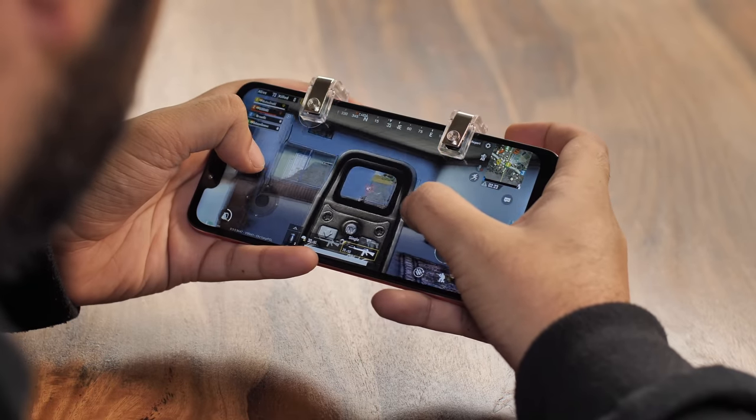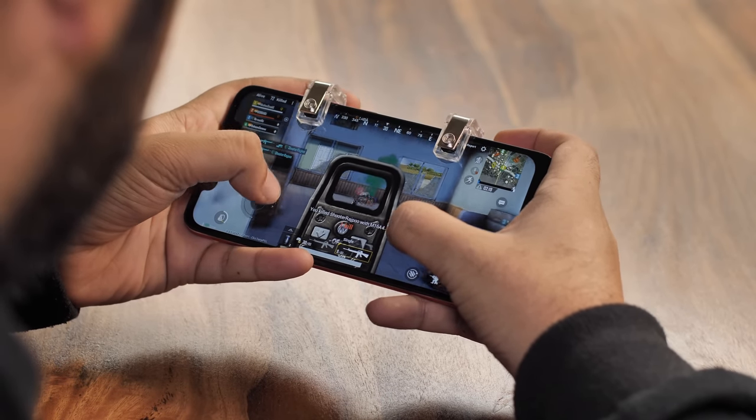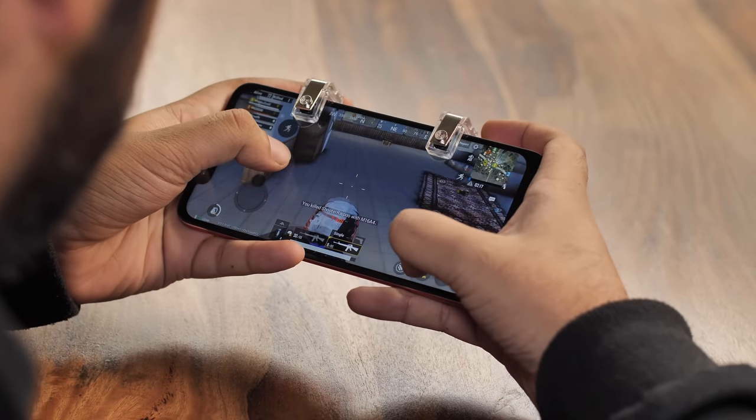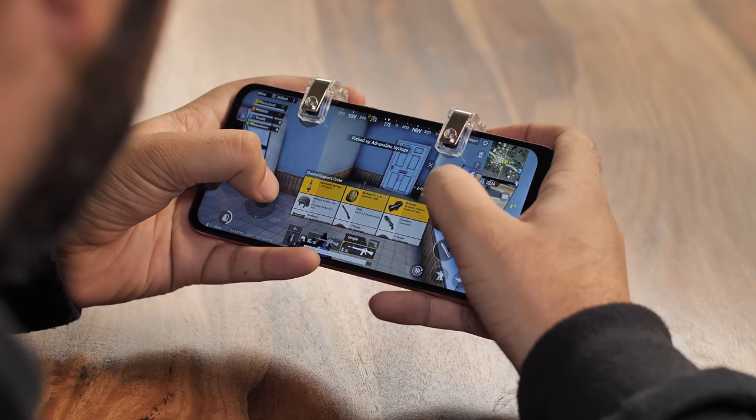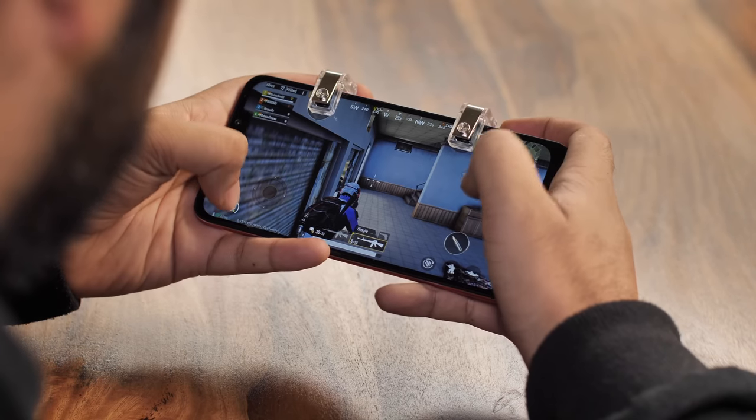I've set the left trigger to fire and the right to scope because that's usually how I play, but you can swap it or use the triggers for any other controls you might want. You can simply use the triggers to scope in on your enemies and fire at will. These triggers will also work in Fortnite or any other game that lets you customize the placement of the control buttons.